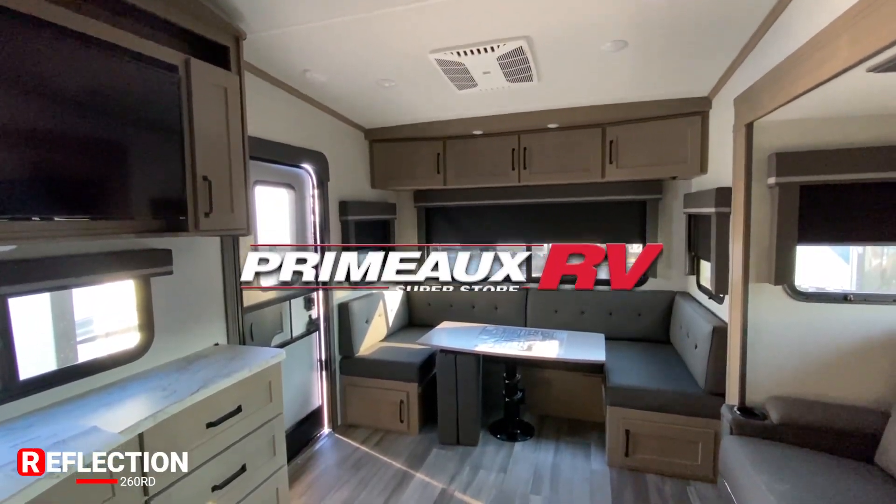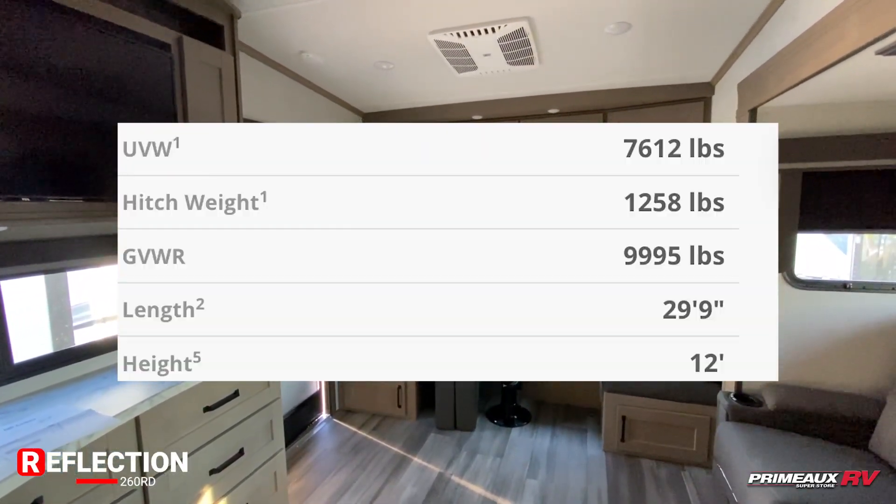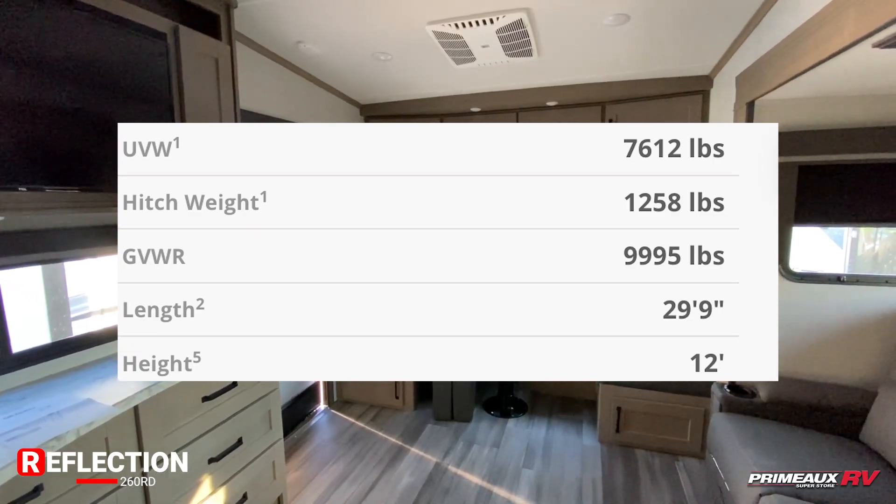We're taking a look at this 2023 Reflection 260 RD. We'll put all the details right here and check everything out.